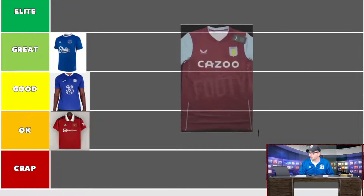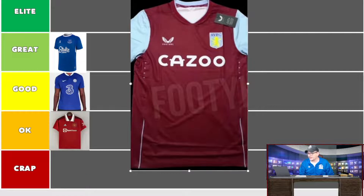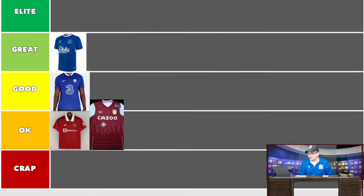Moving on to Aston Villa — traditional claret and blue, Cazoo as the sponsor yet again. The mock-up here is a flat image rather than on a mannequin so you can't really get a good 3D look at it. Safe colors — it's an okay shirt, nothing exciting about it. There are some holes which look a bit suspect, maybe some sort of breathing design. It doesn't get me off my seat. It's not shit, but it's a bit meh.